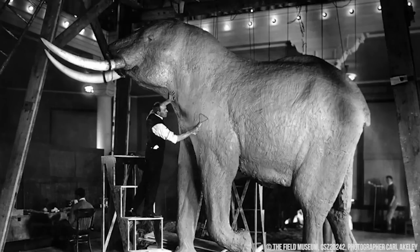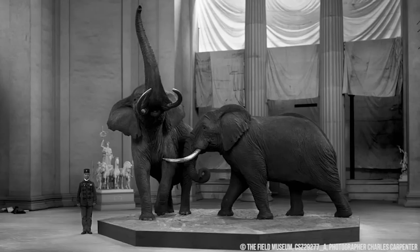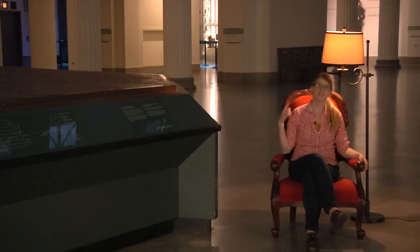Each section was meticulously sculpted to capture all of the little wrinkles and nuances of the skin. After that, they used dyed threads to carefully hide all of the seams. The elephants went on display in 1909 and became known as the Fighting African Elephants. Carl's is the smaller one and Delia, of course, has the bigger one.